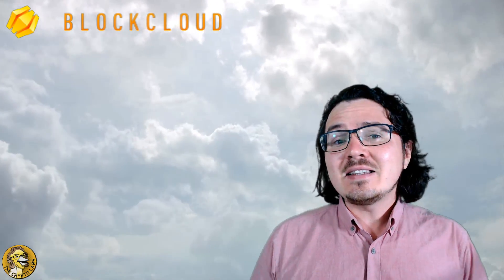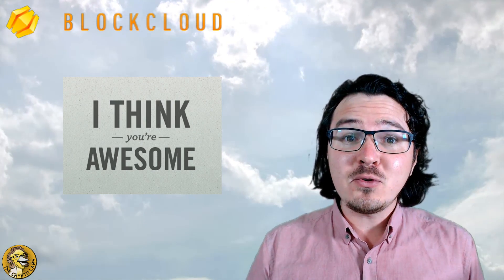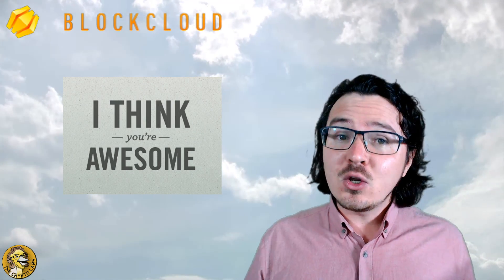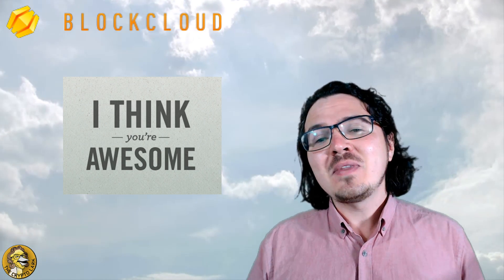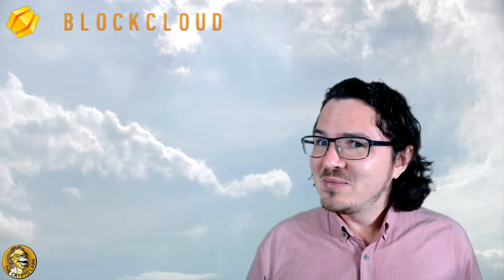Welcome everyone, it's the CryptoLark. Today we're going to be discussing the Block Cloud ICO — advanced blockchain-based IoT connectivity for dynamic networks. A massive thank you to all of you for being part of the cryptocurrency community. Your support makes all the difference. Thank you for continuing to watch the videos and of course you have to remember this is not financial advice — this is just a dude talking about cryptocurrencies on the internet.